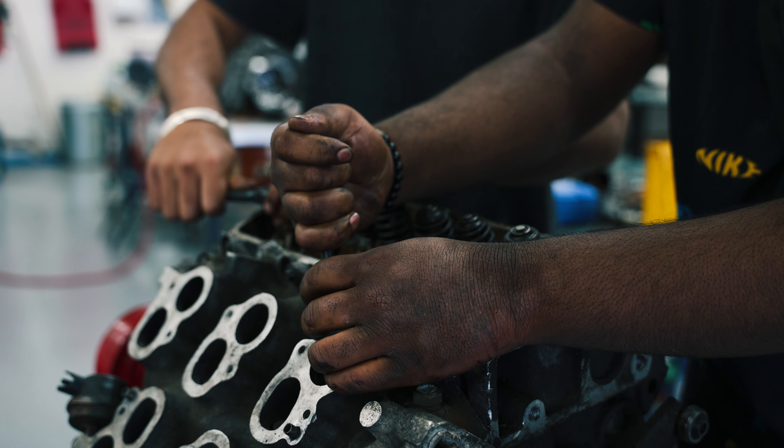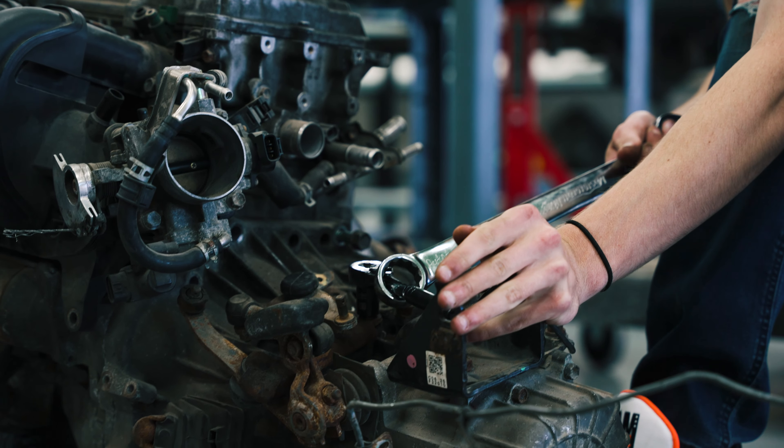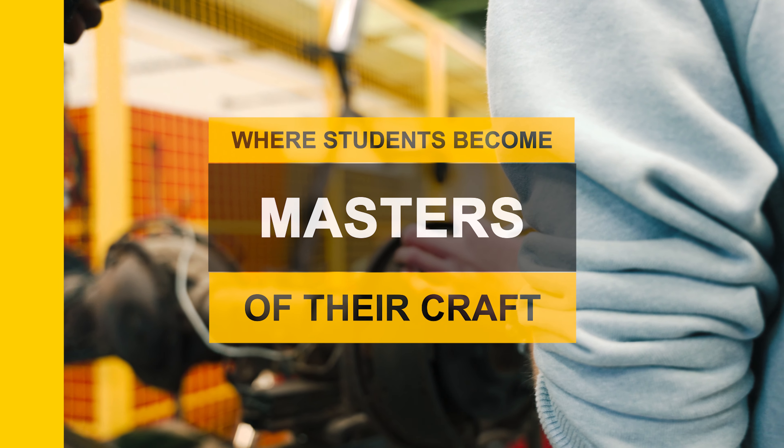Whether students aspire to become automotive technicians, service managers, automotive engineers, or even entrepreneurs, the program equips them with the foundation to succeed.